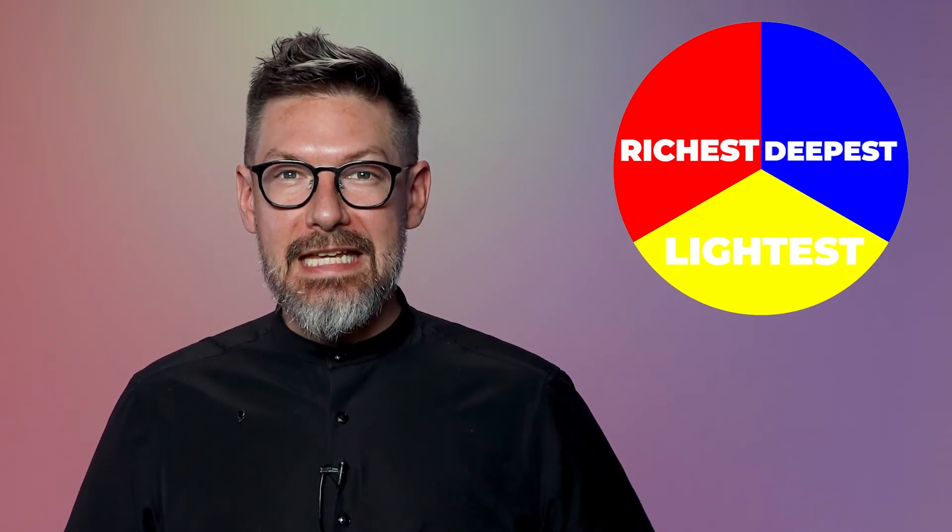When you combine these three equally, you get more of a gray, neutralized end result. Don't forget — blue, and really any cool color, but blue especially in this trio of primary colors, will always overpower and overtake your formula.